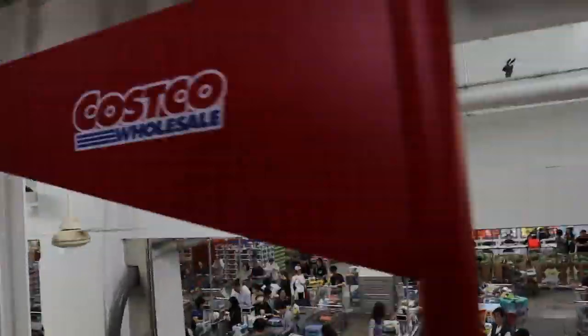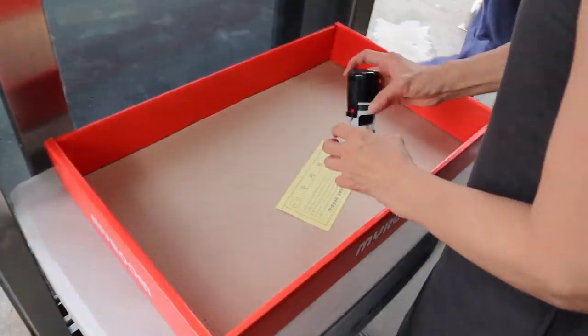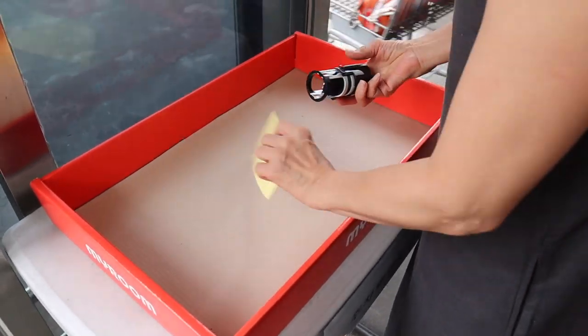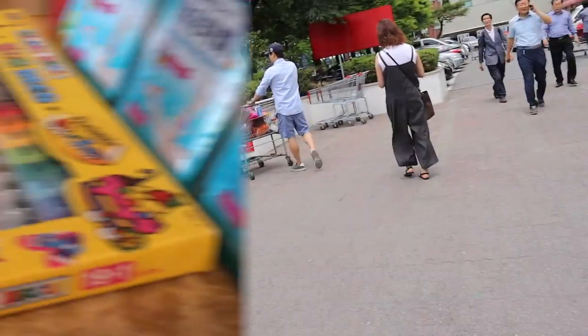We don't have a Costco membership. What do you guys think — is it worth it? I think it's about 35,000 won in Korea. If you end up going to this Costco, don't forget to validate your parking ticket with the stamp at the door. You just do it yourself, or else you might have to pay.